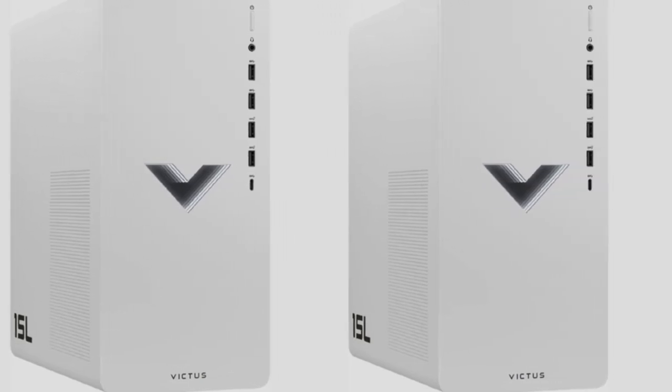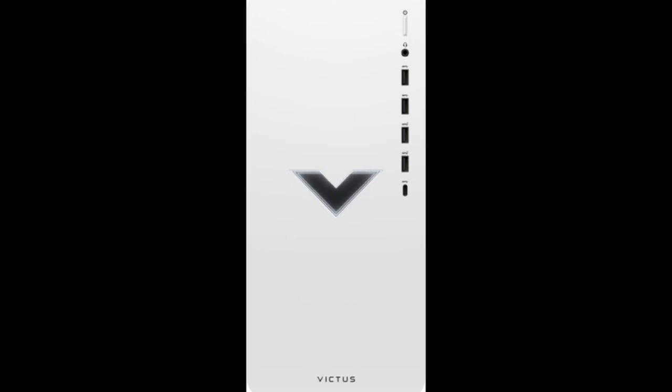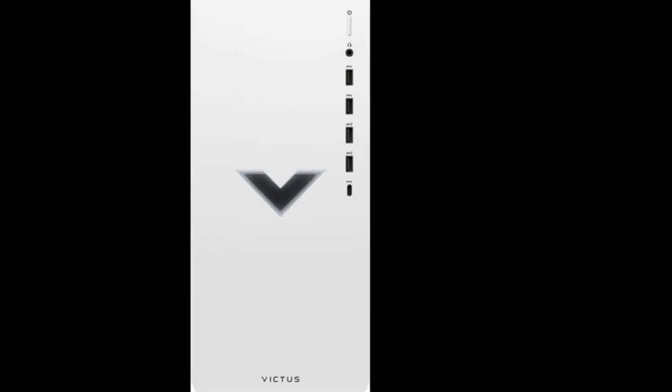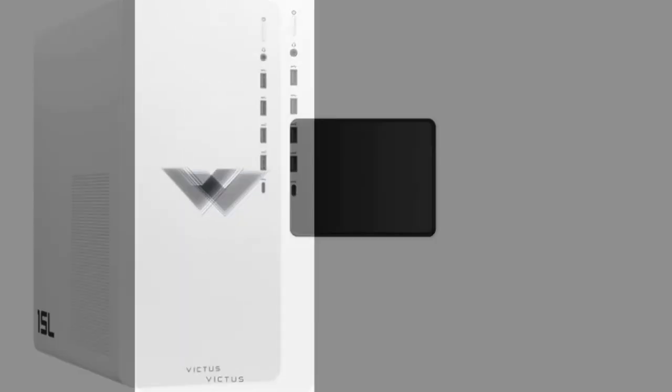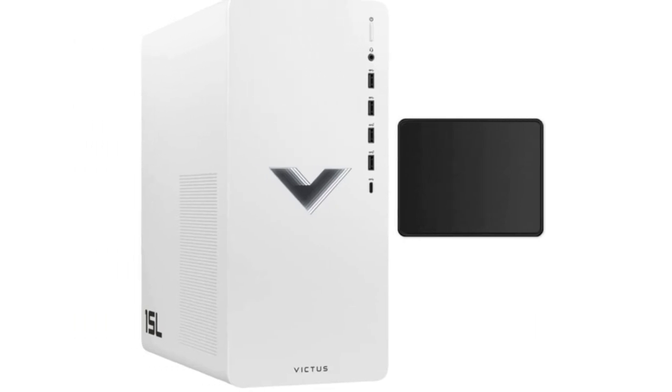The HP Victus 15L is a tiny little rig, so it's perfect if you also don't have much space for a desktop. The only downside is it comes with a baseline of 8GB of memory and 256GB of storage, but that's all you need to start playing games.